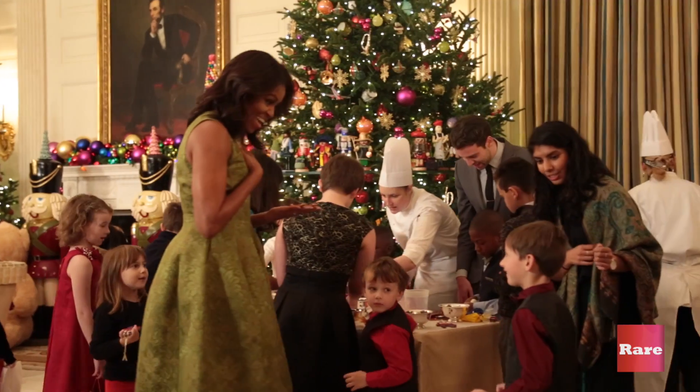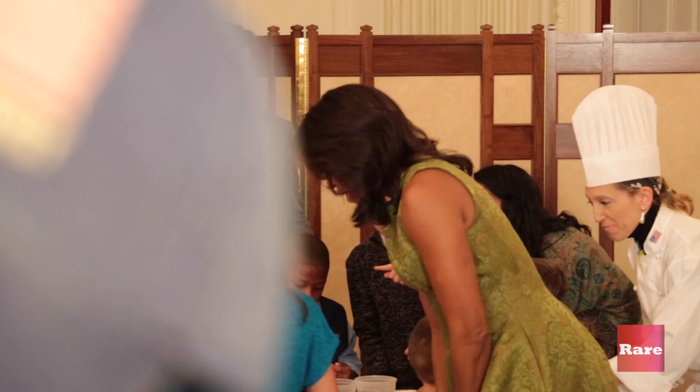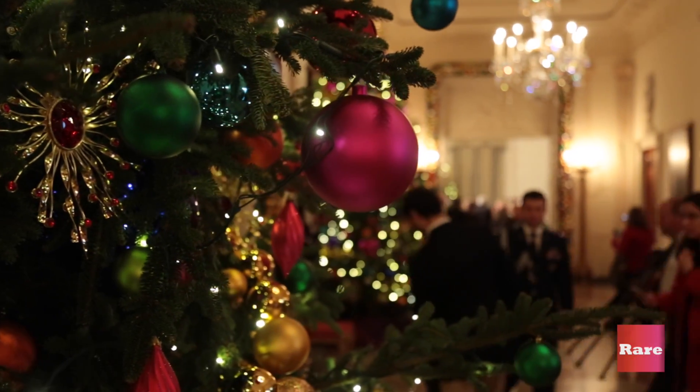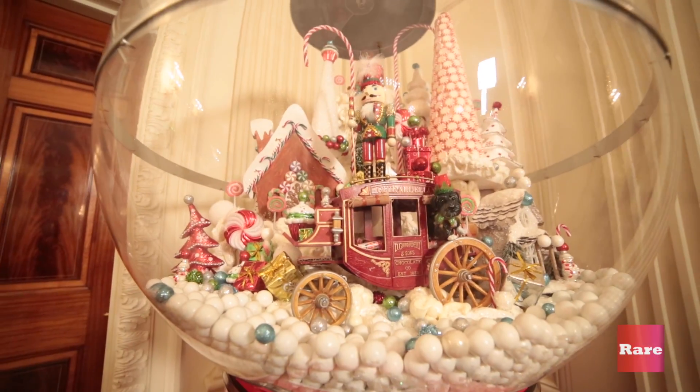There's a lot of excitement here at the White House right now. The First Lady is actually behind us meeting with children of military families. There will be hundreds of military families filtering through the White House to view the holiday decorations.